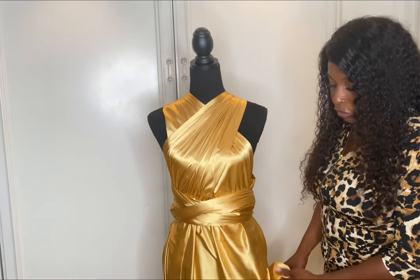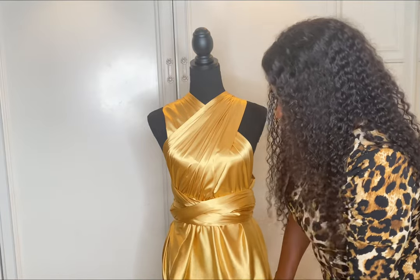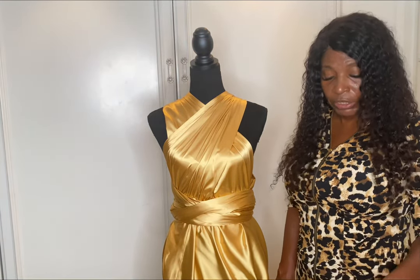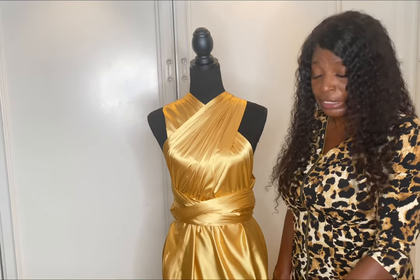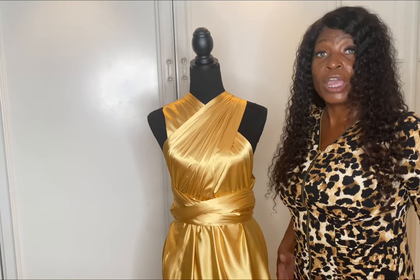Remember, this dress has a high split. Actually, this design has two splits in it. Usually what a person would do when wearing this dress is put their leg out where the split is, and it accentuates their body when they're posing.